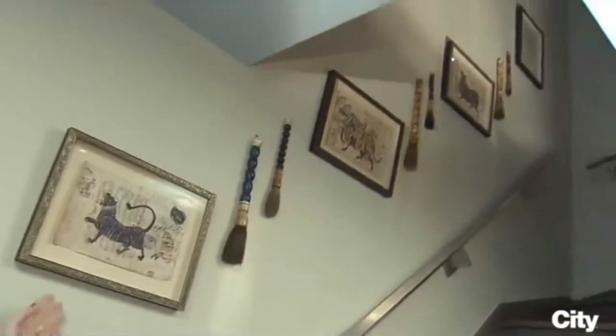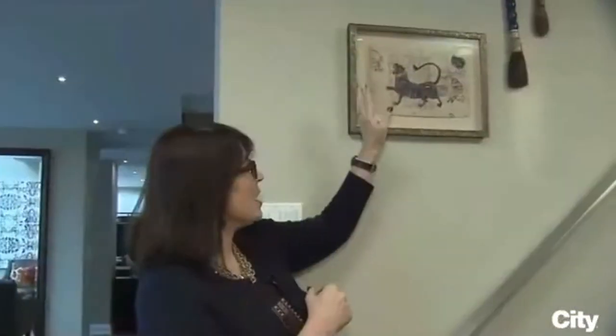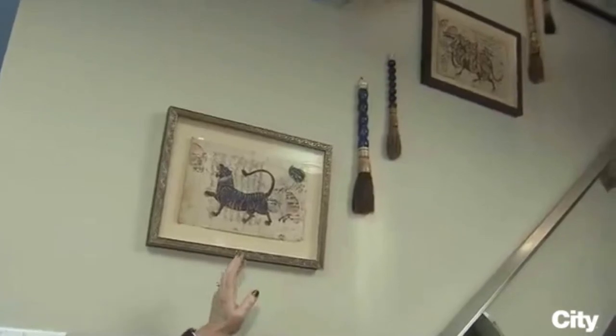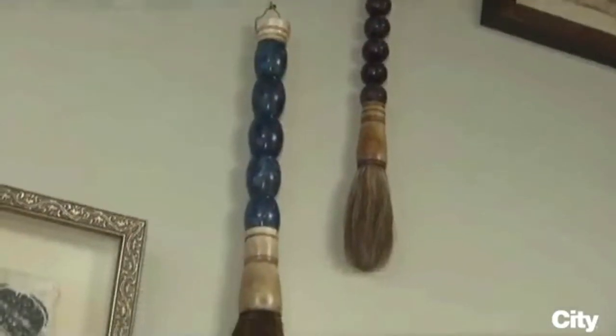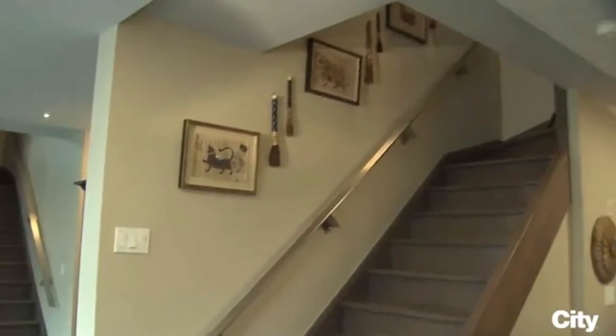I can't think of a project where we didn't have a staircase that required artwork, but this solution is one of my favorites. The clients went to India and purchased these beautiful calligraphies — you can see that striking color in gold. We then paired it with Japanese calligraphy brushes, which also had some gorgeous color, and it creates such a beautiful rhythmic flow up the stairs.